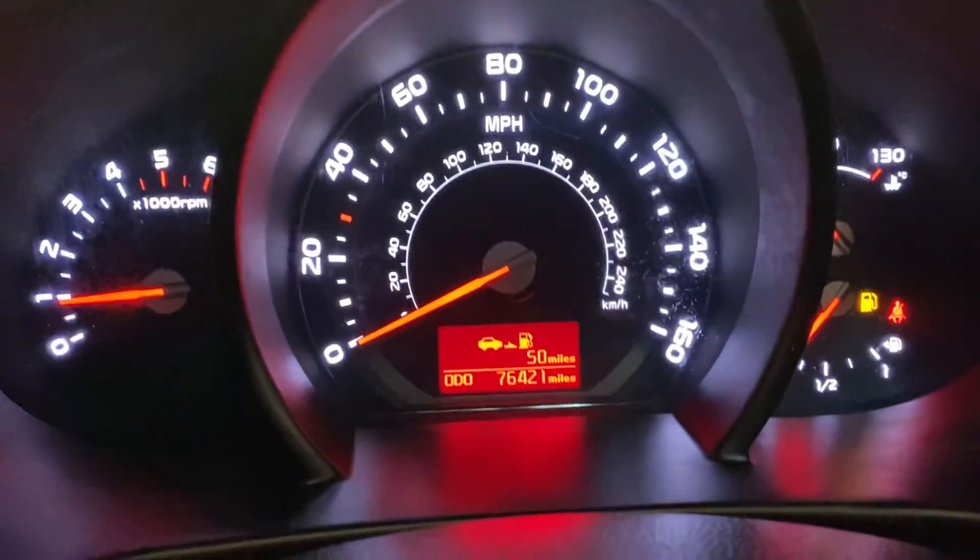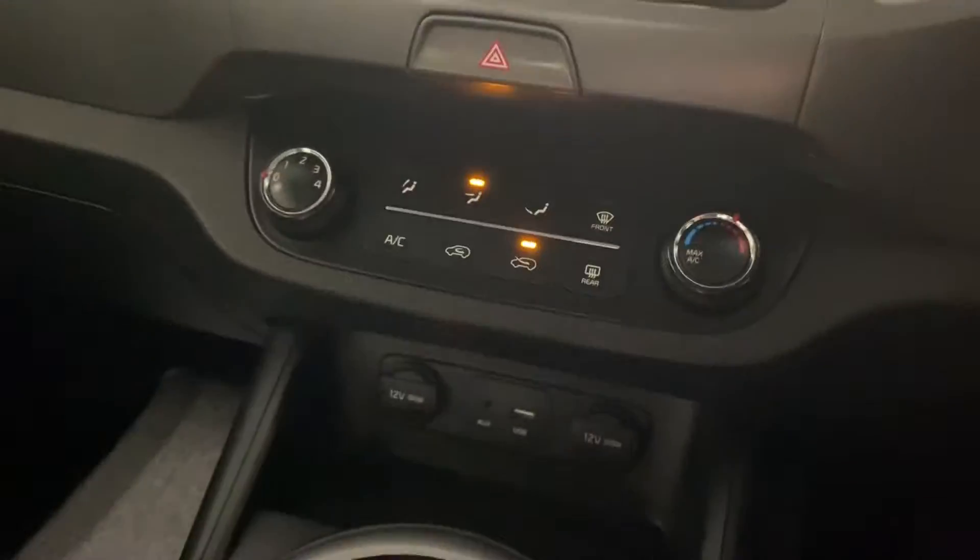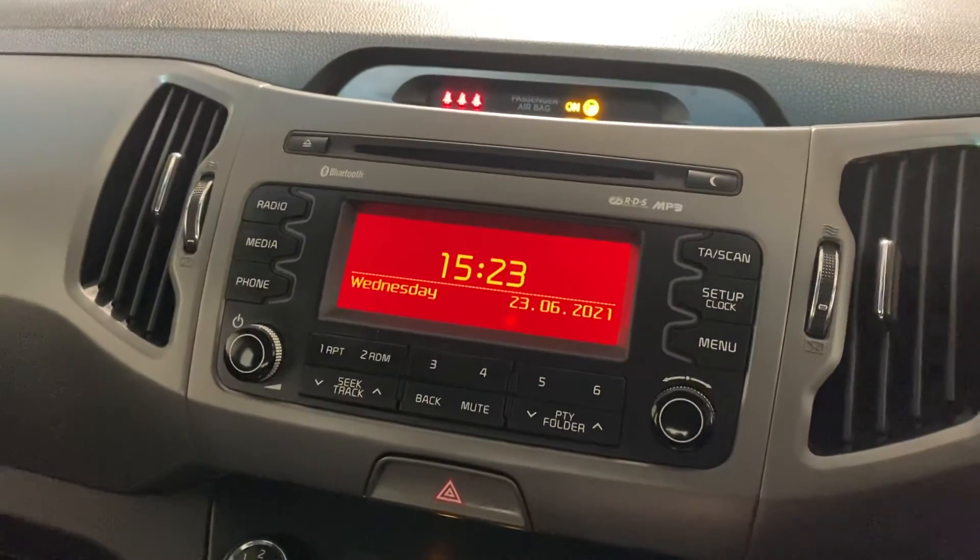Just a very nice car. It's done 76,000 miles — you may be able to see that. The first person to come and see it will absolutely buy it. I'm going to leave the video at that. Thank you very much for watching. Cheers.